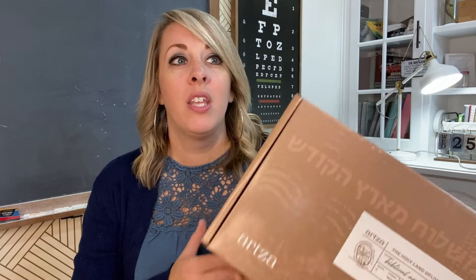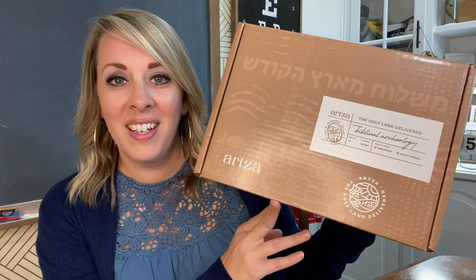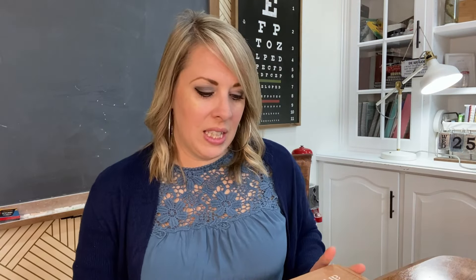My kids are all here watching because they are so excited and have been wanting me to open this, but I wanted to show you guys so they had to wait. If you're new to the Artsa family, this is a super cool box that's got all kinds of things from the Holy Land — all from different businesses around the Holy Land area. There's food, beauty products, decoration-type things — all handmade, hand-painted, hand-sculpted things from Israel. They're supporting small businesses there.